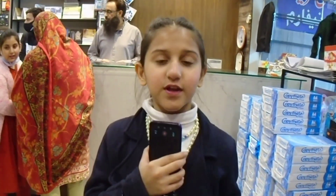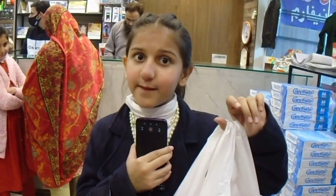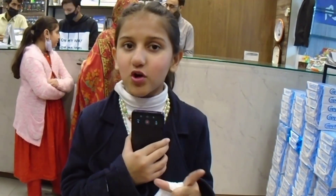So guys, this vlog ends here. I have purchased a puppet, a mask, and a bag. Whatever I bought, I am taking it to my friends. I hope you enjoyed the vlog and that you will also visit this shop. Bye!